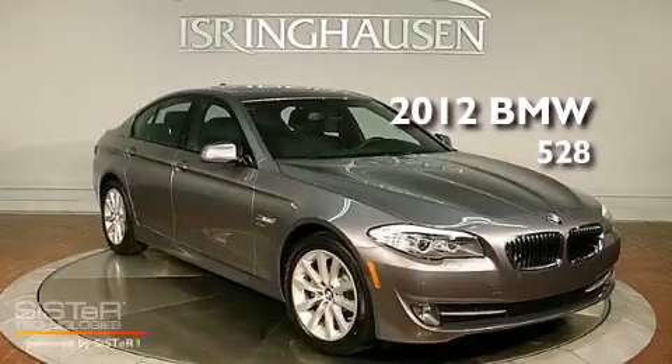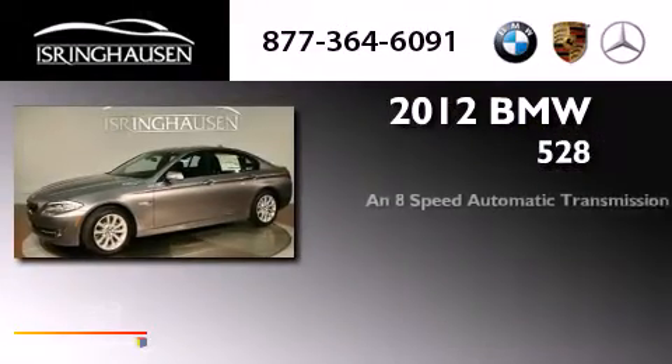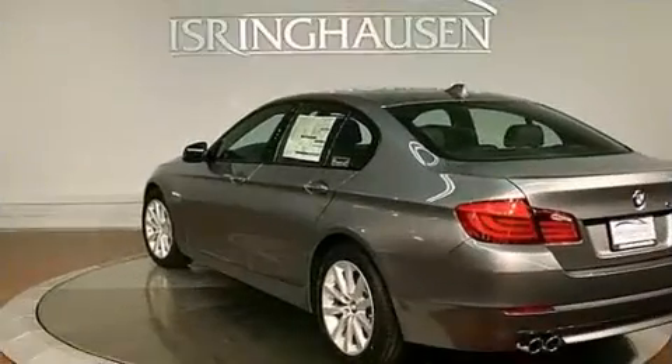This is a 2012 BMW 528. This car has an 8-speed automatic transmission, an inline 4-cylinder engine, and all-wheel drive.